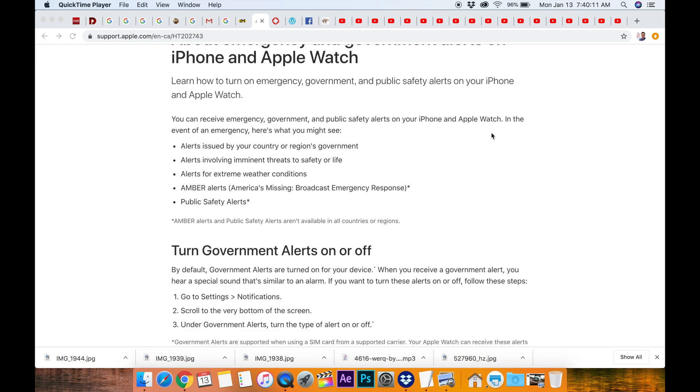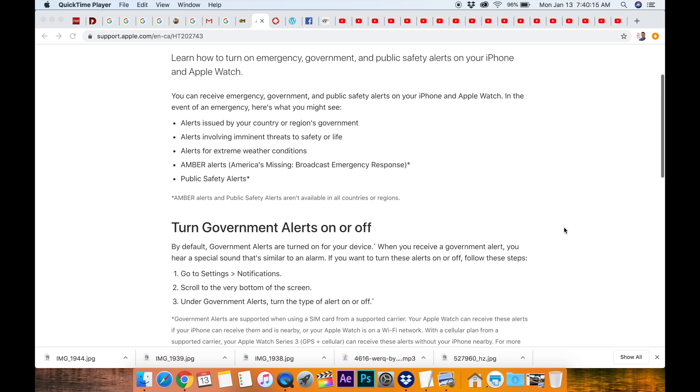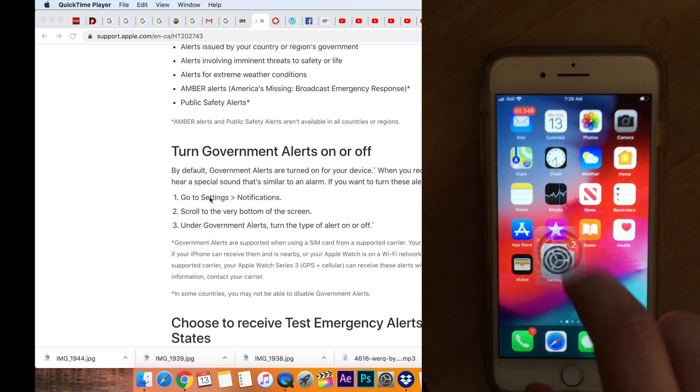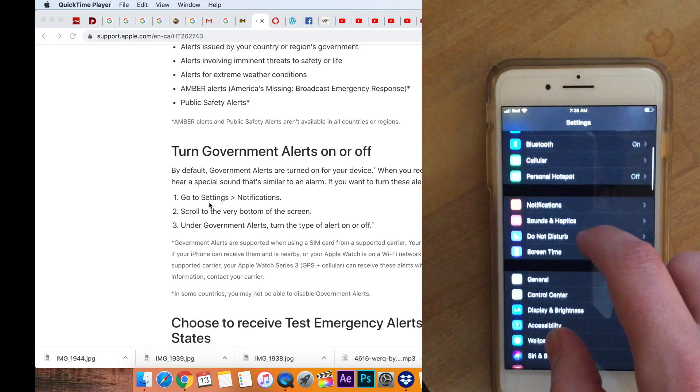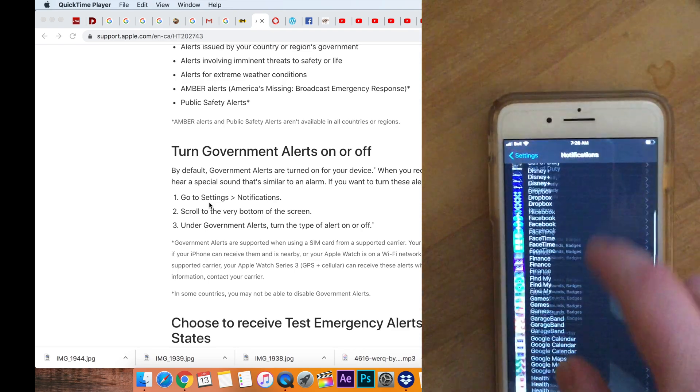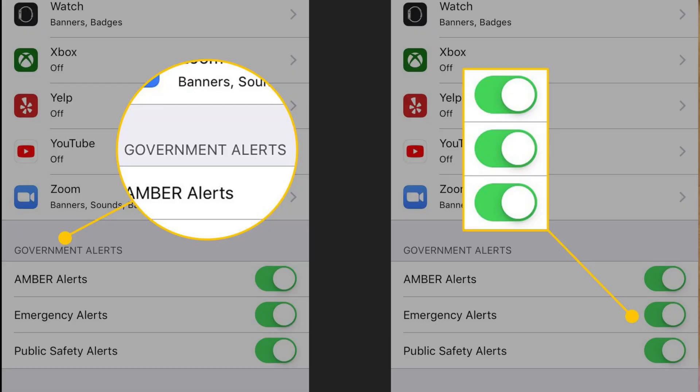So how do you turn this off? Turn it off at your own risk — you're probably an adult, so you can make the decision. You want to go to Settings, and I'll show you on the iPhone — Notifications. You're going to scroll to the very bottom of the screen. This is why it's sort of hard to find if you're just looking through your settings. Scroll to the bottom in Notifications, and then under Government Alerts, turn the type of alert on or off. Make the decision — it's all on you.